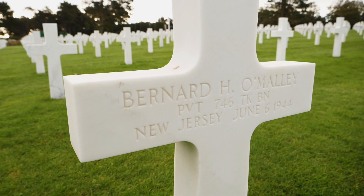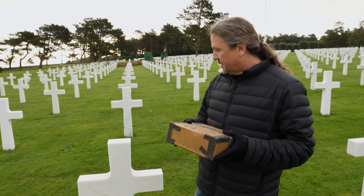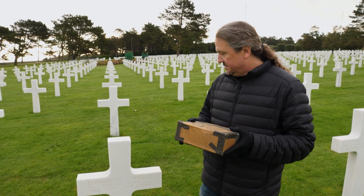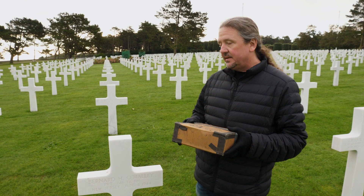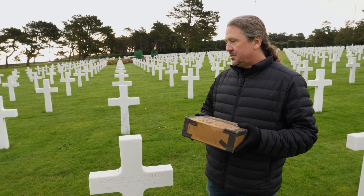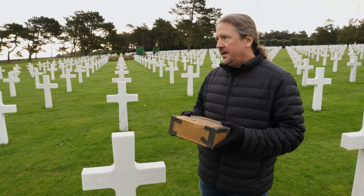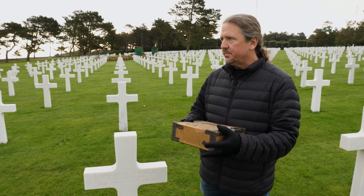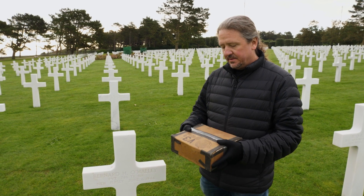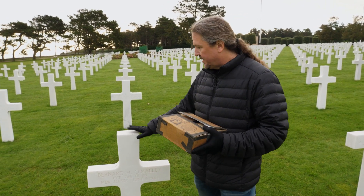I'm at the American Cemetery at Omaha Beach and I'm standing at the grave of Bernard O'Malley. He was from New Jersey. He was in the 746th Tank Battalion and they were attached to the 4th Infantry Division. They landed on Utah Beach on June 6, 1944 and he was killed in action. We already talked about it a little bit on Utah Beach, but I wanted to bring the burial flag that the family donated back to his final resting place.